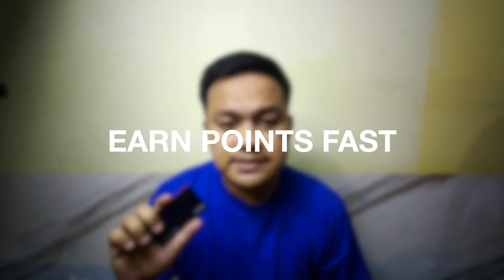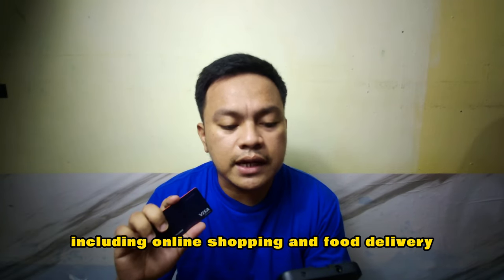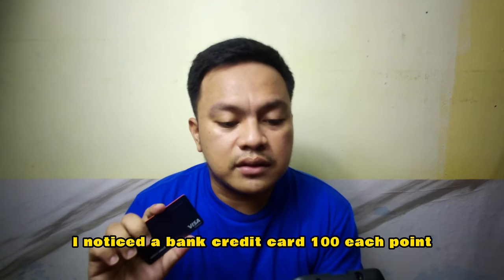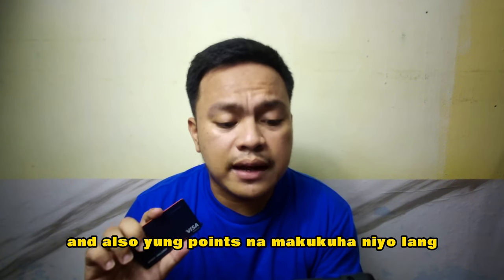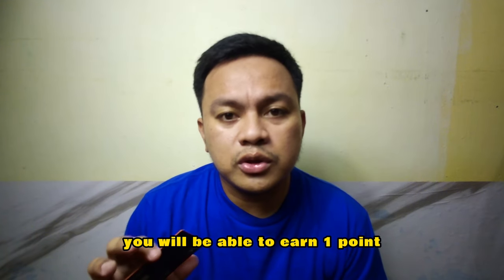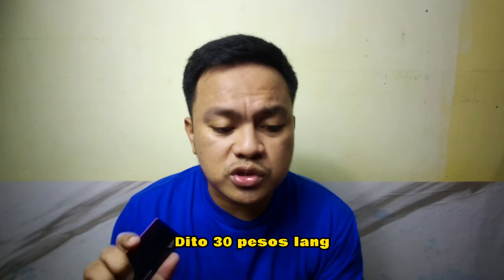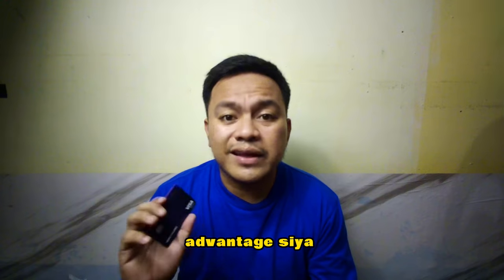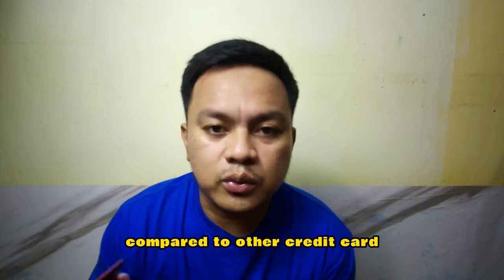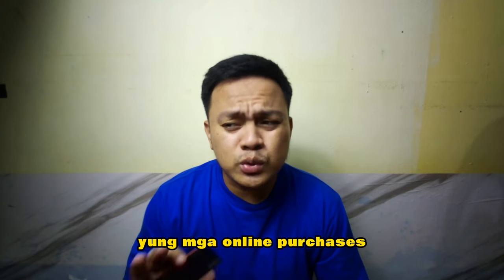Number one: earn points fast. For every 30 pesos spent anywhere — including online shopping and food delivery — you earn 1 point. I noticed with other credit cards, you need to spend 100 pesos to earn 1 point, and sometimes online purchases are not even included. I also have a BPI card, and with BPI you need to spend 100 pesos to earn 1 point. Here, just 30 pesos and you already earn 1 point. That's a clear advantage compared to other credit cards like BPI. Also, other credit cards are not qualified for online purchases, which is usually where we use credit cards most.